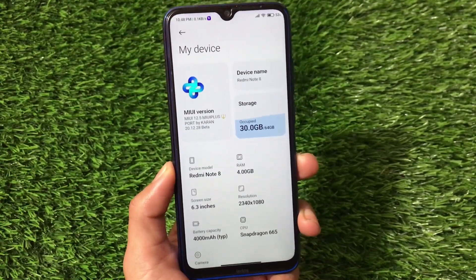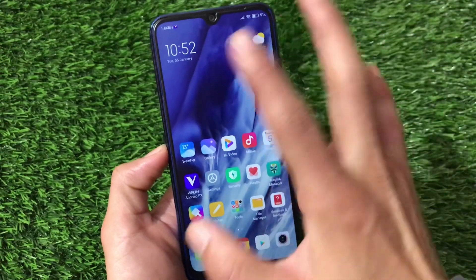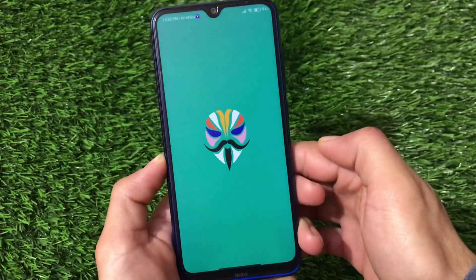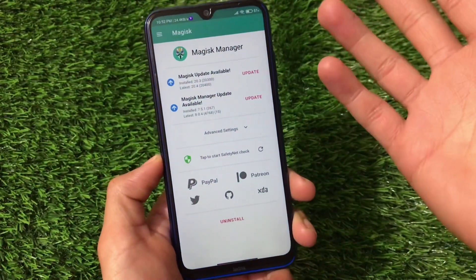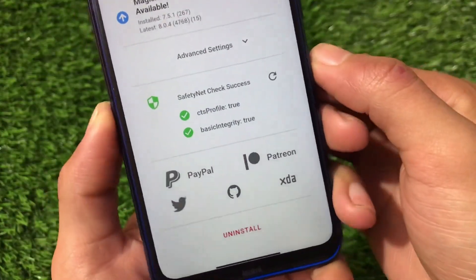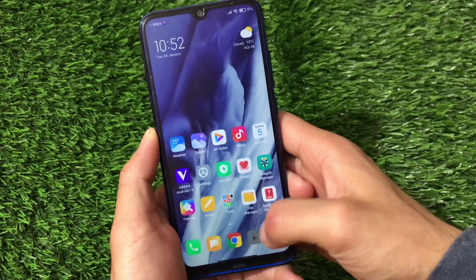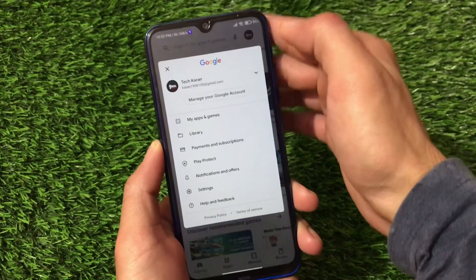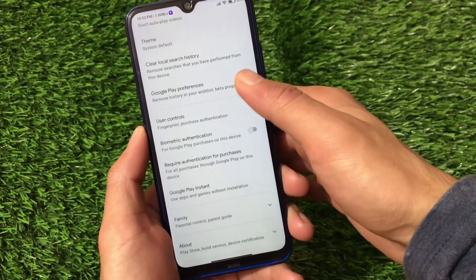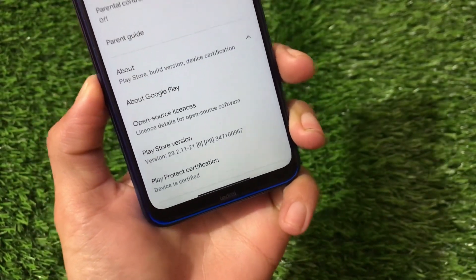This ROM comes with many cool features from MIUI 12.5. First, let's take a look at Magisk — I'm using Magisk version 20.3. The main thing when using a custom ROM is whether banking apps are supported. In my case the Safety Net status is passing, CTS profile is true, which means you'll be able to use banking apps. Checking Google Play Protect certification — the device is certified, so you'll be able to use banking apps without any issues.